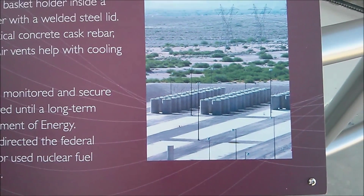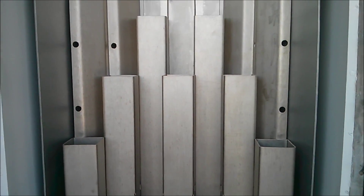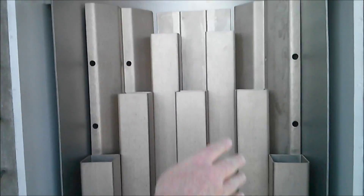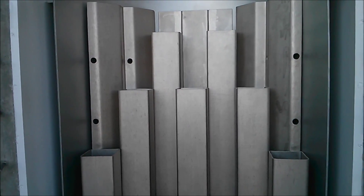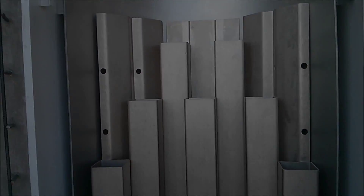What happens in essence is you're putting the steel canister in, and the fuel still has some thermal energy coming off of it. So there are air spaces where air goes between the steel liner of the vertical concrete cask and the steel liner of the actual container — the outside wall. Then it vents out the top.